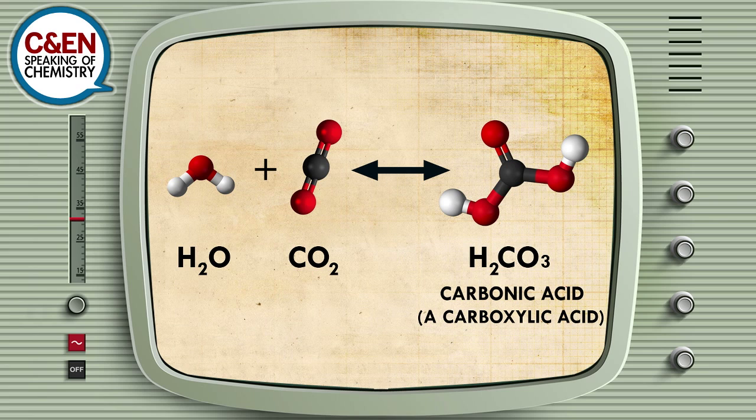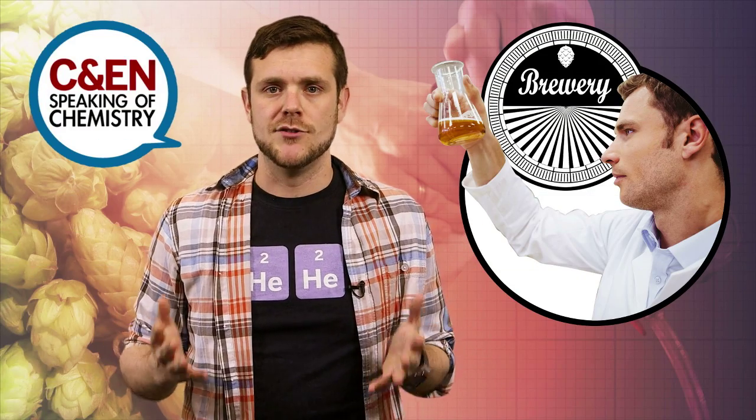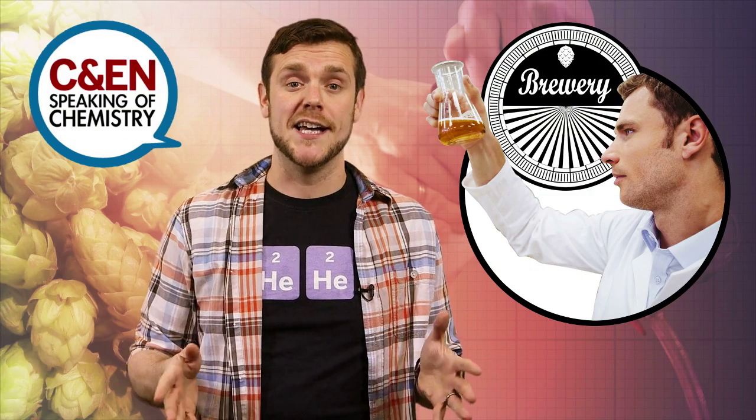Carbon dioxide can actually chemically react with water to form carbonic acid in solution, and through this process it increases its solubility. Helium makes no chemical reaction whatsoever with water — so helium is kind of like nitrogen, an inert gas that is far less soluble than CO2.